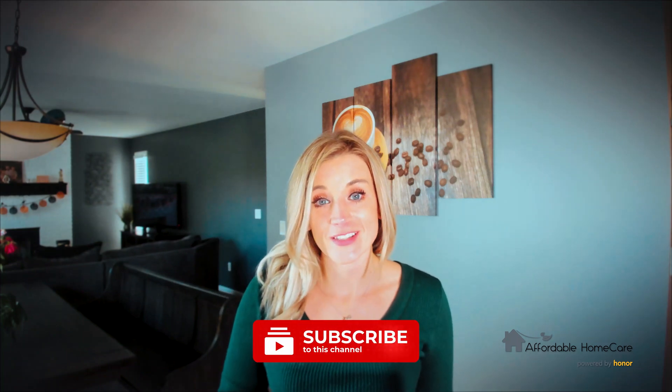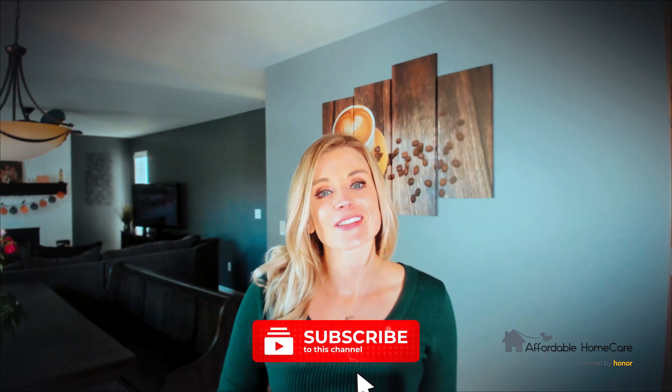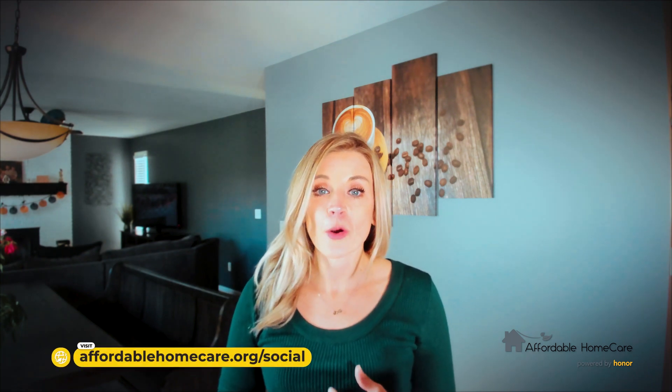I hope this helped you guys. Maybe share this with your friends, your neighbors, your loved ones — just something for us all to keep an eye on. I'd love to keep everybody healthy and safe and living their best life. If you've been enjoying these videos, please subscribe to the link below. Also check us out on our website at affordablehomecare.org. We do give away a free home care guide and we also have a raffle each month that I would love for all of you to enter.